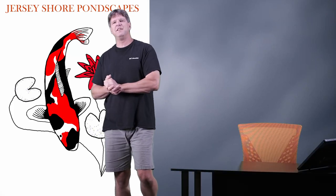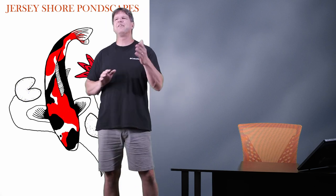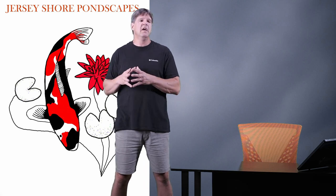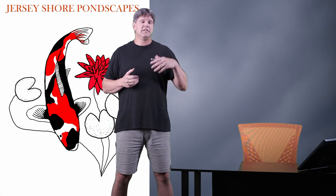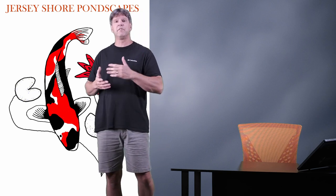Hello everyone, thanks for checking out my video today and welcome to my channel. My name is Chris — we talk all about ponds, waterfalls, water gardens, aquatic plants, fish pond filtration, and the whole bit. If you're interested in building a pond or already have one and want information, please subscribe. I've been in business for over 25 years building ponds professionally, and I've created this channel to share helpful tips, tricks, and suggestions.